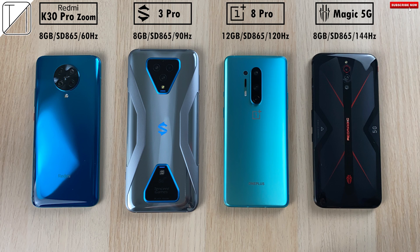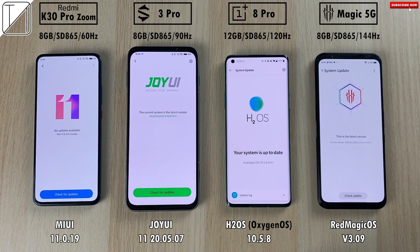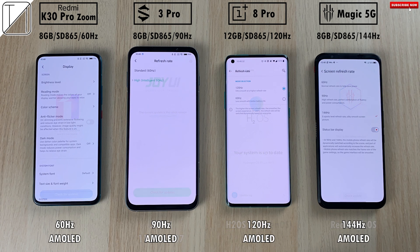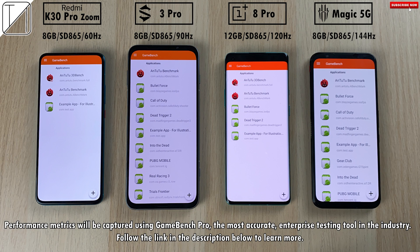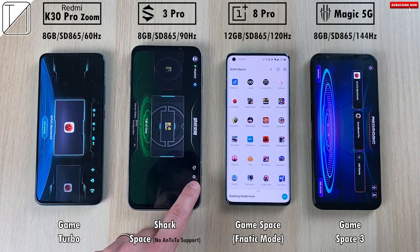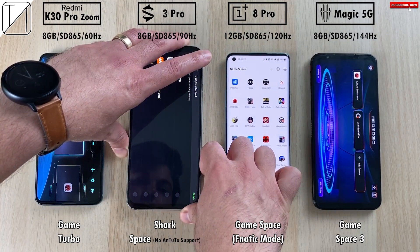Smartphone screen refresh rates are becoming a big thing this year. I've done many Antutu tests but never one that shows the FPS counter — that is exactly what I have for you today, from 60Hz on the left all the way to 144Hz on the Nubia Red Magic 5G on the right. Software has been updated across the board, highest refresh rate settings applied, all matched at Full HD+ resolutions. We'll be using GameBench Pro, the most accurate enterprise testing tool in the industry — check the description for more details. We're using their respective game modes on each individual device.